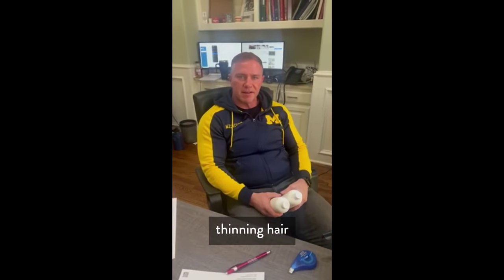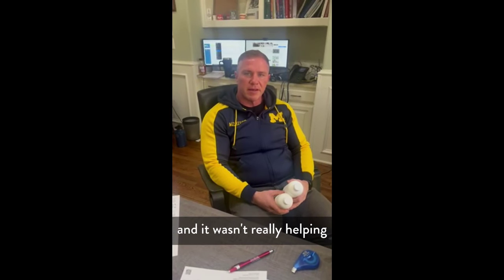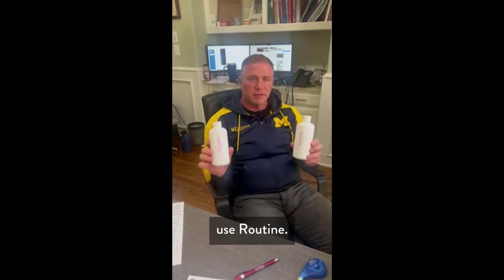For a long time I've had thinning here on top. I was using Nexus shampoo for a little bit and it wasn't really helping, so my wife researched some brands to help and she helped me find Routine.